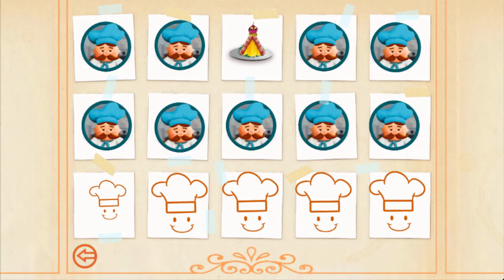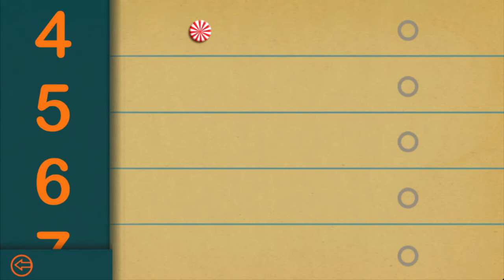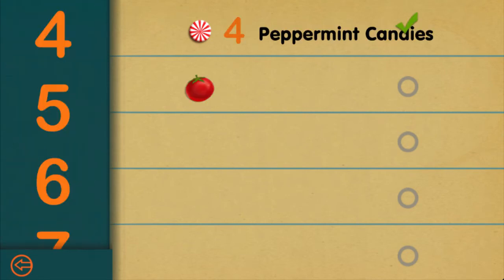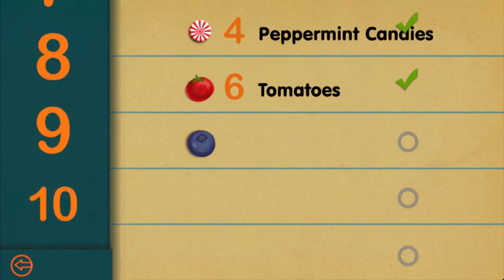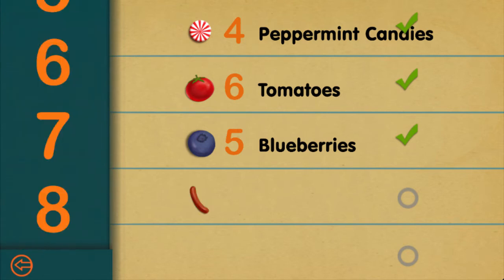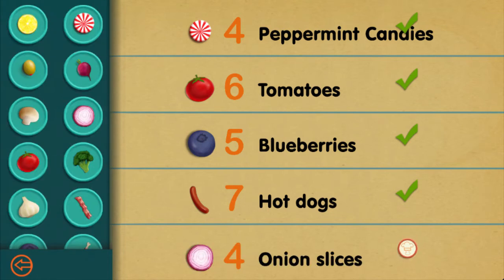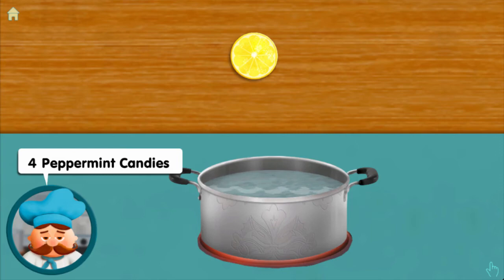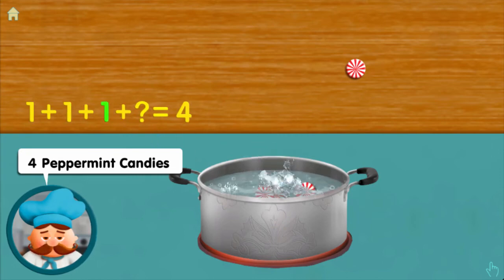Create your own recipe! Four peppermint candies: one, adding one, adding one, adding one — makes four altogether!